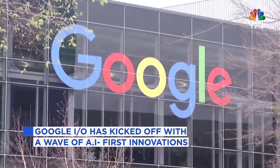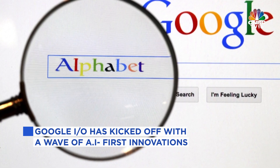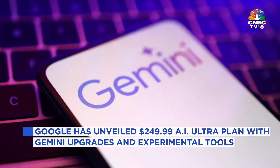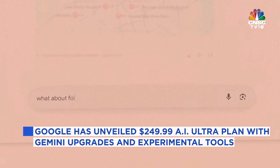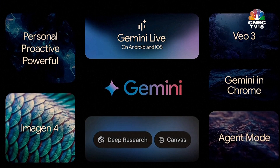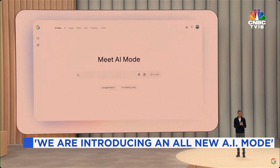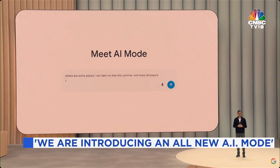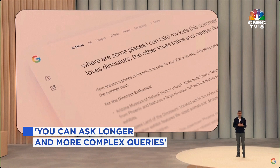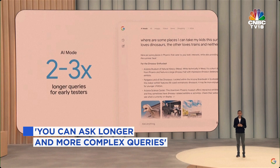Welcome to the all-new AI mode — for those who want an end-to-end AI search experience. It's a total reimagining of search. With more advanced reasoning, you can ask AI mode longer and more complex queries like this. Users have been asking much longer queries, two to three times the length of traditional searches. And you can go further with follow-up questions.